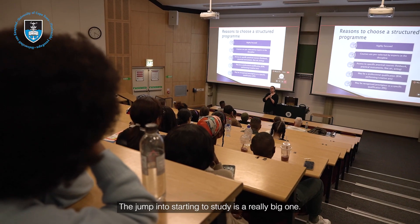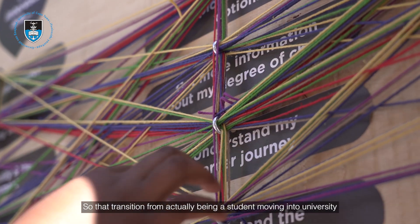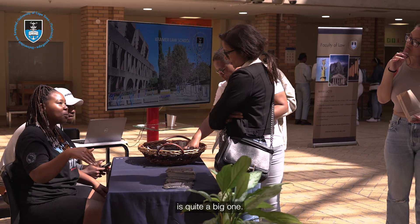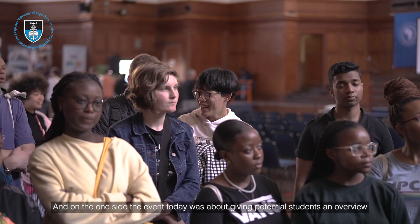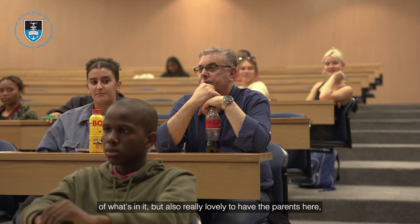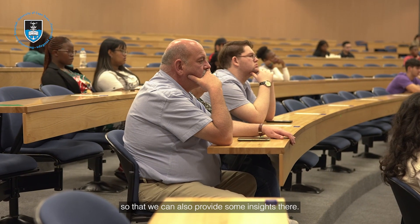The jump into starting to study is a really big one — that transition from school into university is quite a significant step. The event today was about giving potential students an overview of what's in store, but it was also really lovely to have the parents here so that we could provide some insights for them as well.